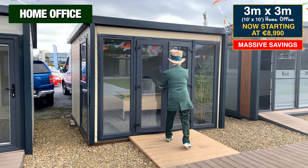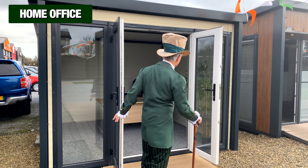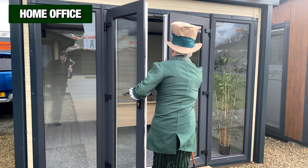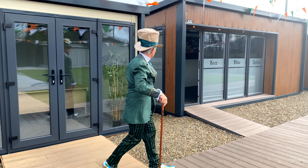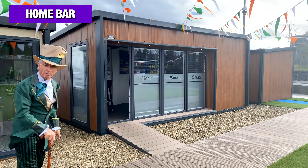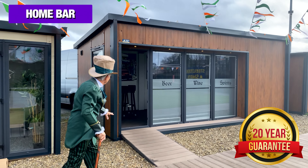Here's a 10 foot by 10 foot home office starting at €8,990. You could also put in double doors or something like that to let the sunshine in. And look at this — it's a 20 foot by 10 foot Steel Tech home bar, one we made earlier because, sure, who doesn't need a home bar?